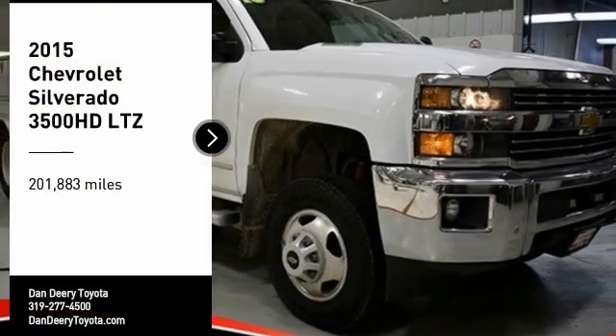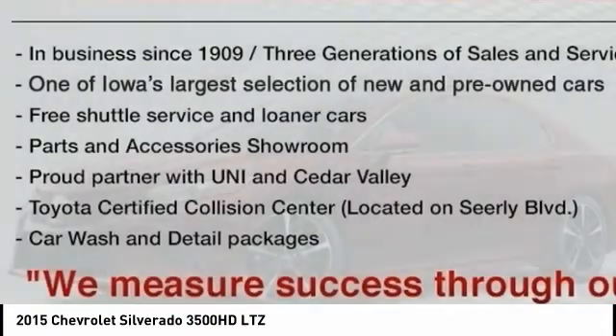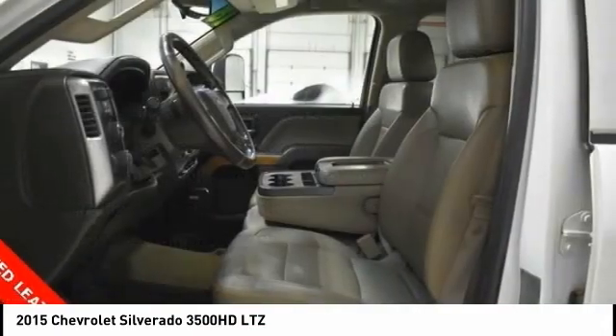Stop by and take a look at the 2015 Silverado 3500 HD. Pros: everything. Cons: nothing.